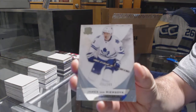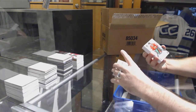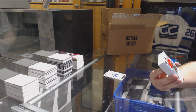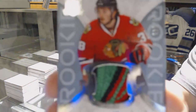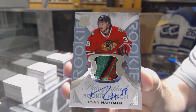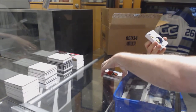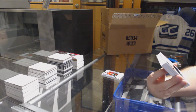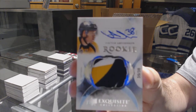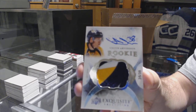We've got for the Leafs a 249, James Van Riemsdyk — the gold RPA that we're selling for the guy. Wow, that is sexy. We've got number to 249, a very beautiful rookie patch auto for the Chicago Blackhawks, Ryan Hartman. Holy moly. For the Nashville Predators, we have an autographed rookie patch numbered to 38, Victor Arvidsson. That is a huge card right now, out of 38.